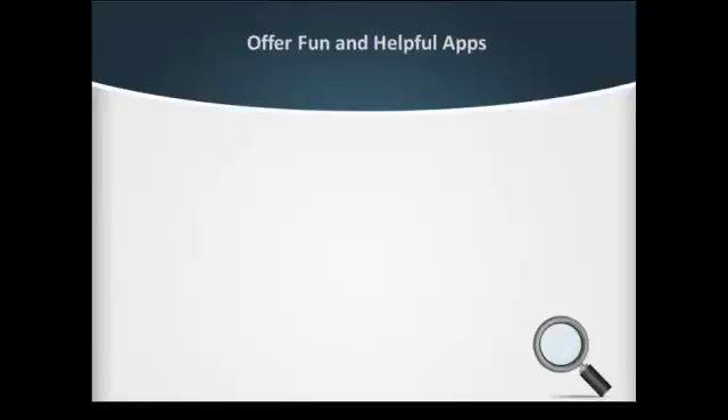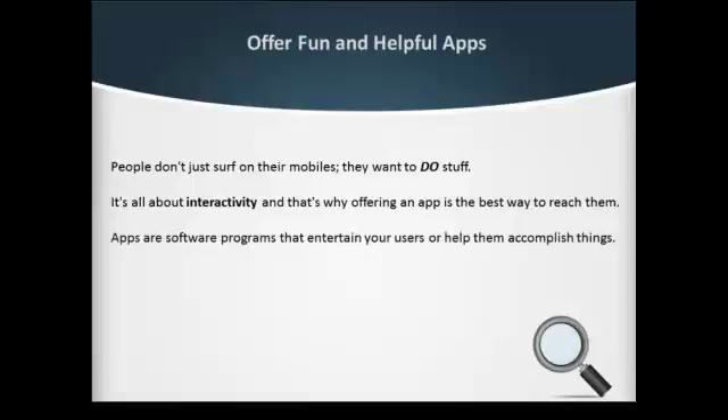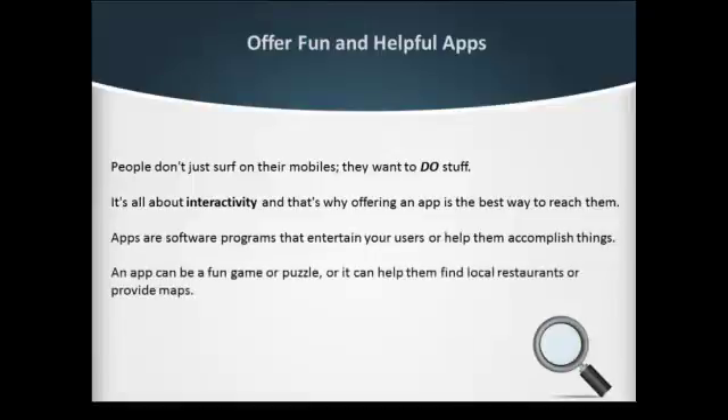Offer fun and helpful apps. People don't just surf from their mobiles — they want to do stuff. It's all about interactivity, and that's why offering an app is the best way to reach them. Apps are software programs that entertain your users and help them accomplish things. An app can be a fun game or puzzle, or it can help find local restaurants or provide maps.